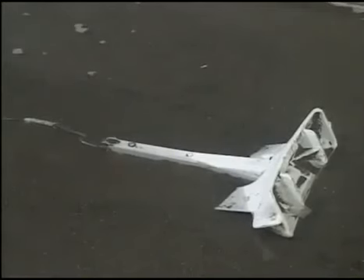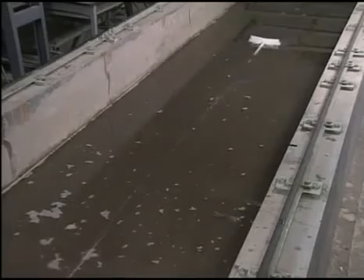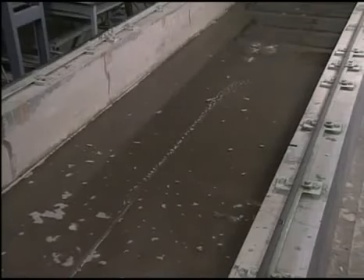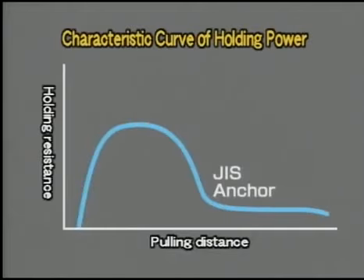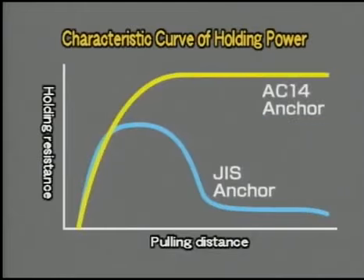These are the flukes of the AC-14 type. The AC-14 type is the most popular anchor today. It bites into the sea bed well and remains stable without overturning when stress is applied. This curve shows the results of anchor pulling tests. Holding power is the resistance created by the anchor when it is pulled, and the maximum resistance is called holding power.